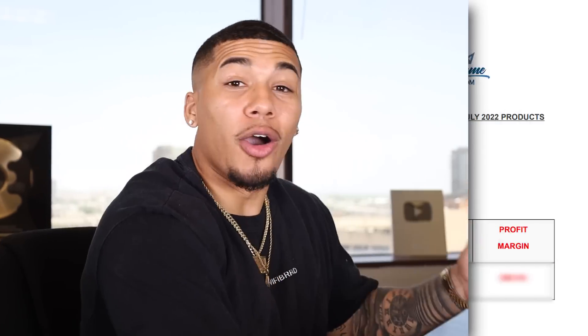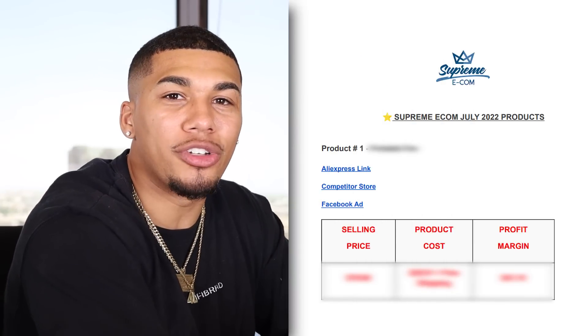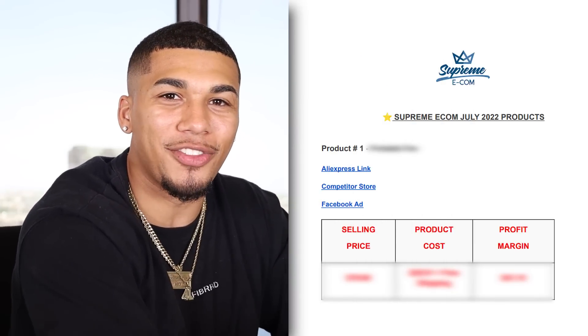I've dug deep into product research and validation using methods like AdSpy, AliExpress, Google Trends, and more market research to give you these top 10 winning products. As you can see, I'm currently on the Google document that I was referring to at the very beginning of this video.